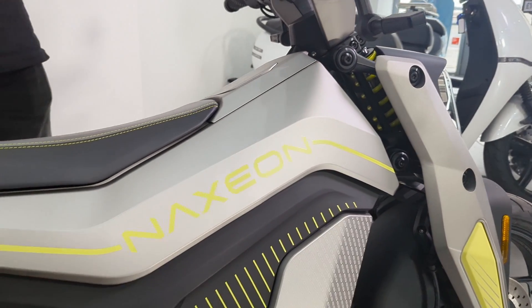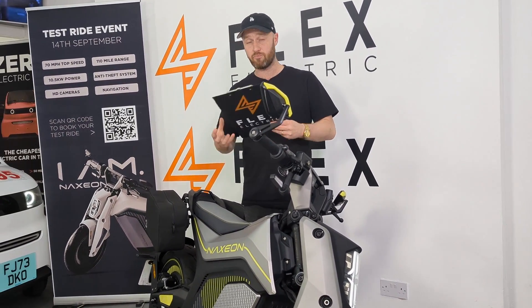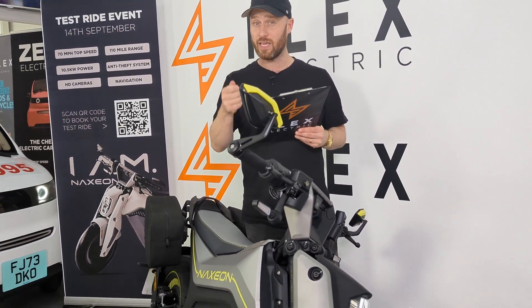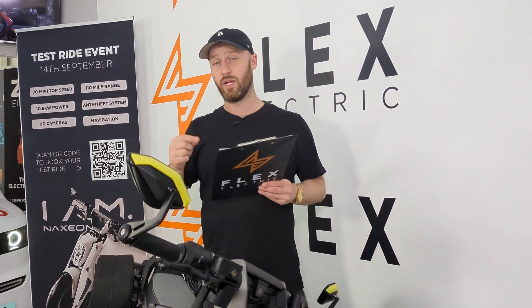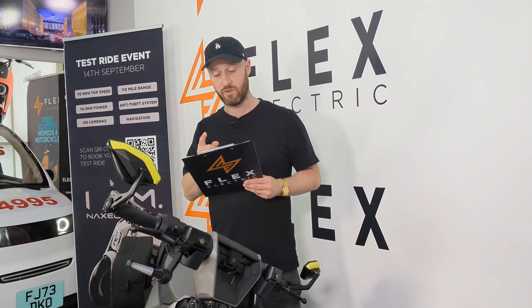Now, range. The range is really good. It's a fixed battery, but the range is really, really good. Even with the Light version it's 75 miles range, and the Pro is quoted as up to 110 miles. So that's really impressive.